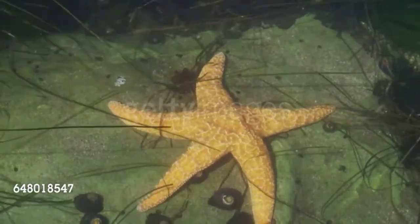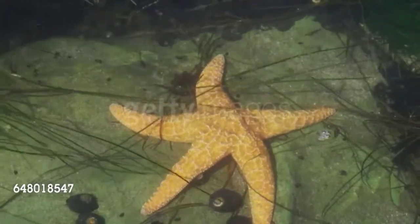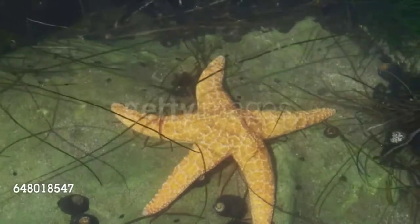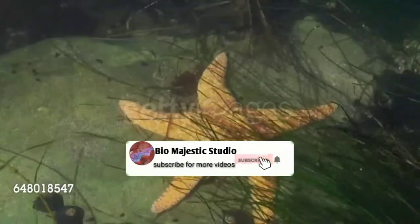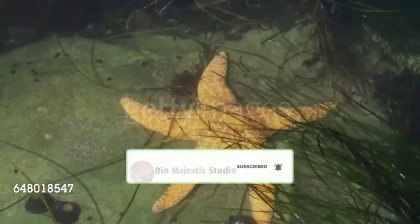Many sea stars have five-point radial symmetry because their body has five sections. This means that they do not have an obvious left and right half, only a top side and a bottom side. Echinoderms also usually have spines, which are less pronounced in sea stars than in other organisms such as sea urchins.